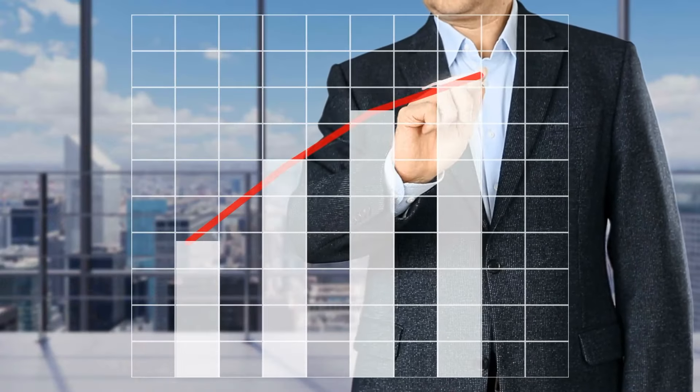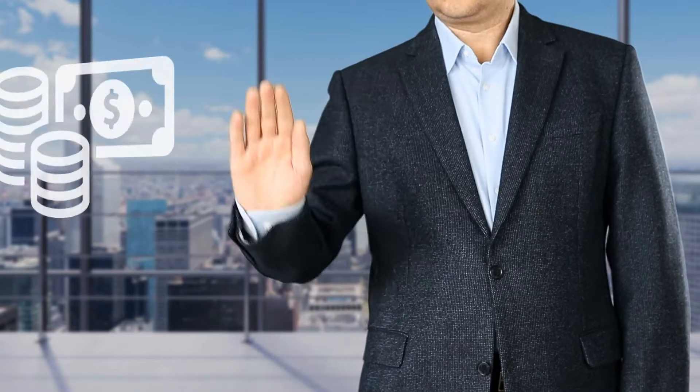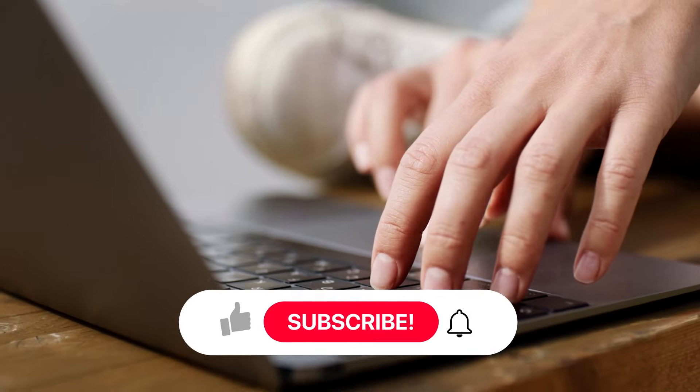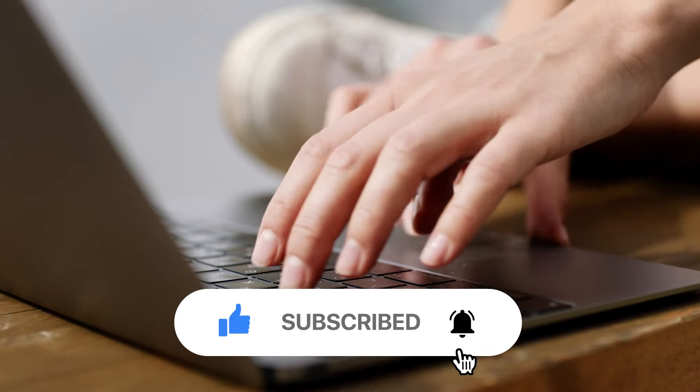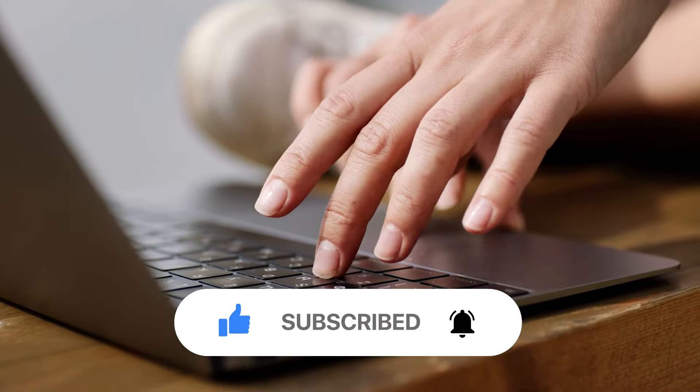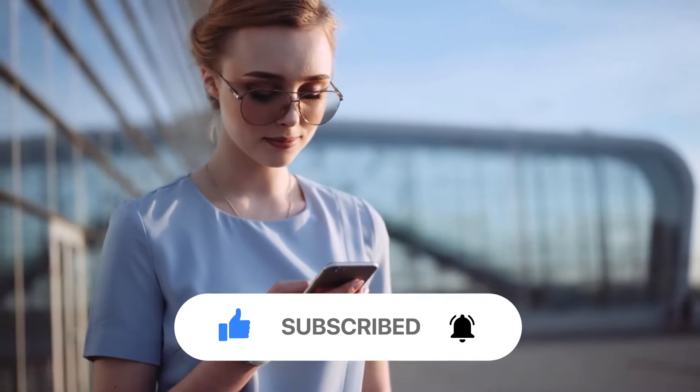That's it for today's video. We'd really love to hear what you think down in the comments below. If you liked this video, please don't forget to give us a thumbs up, subscribe for more content, and hit the notification bell so that you can be updated whenever we upload new videos. We'll talk next time.